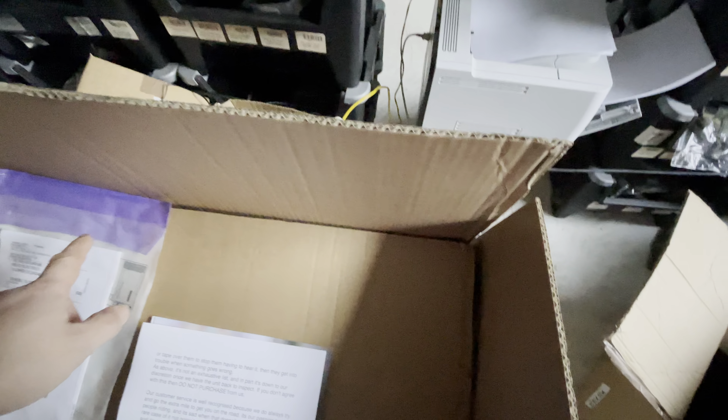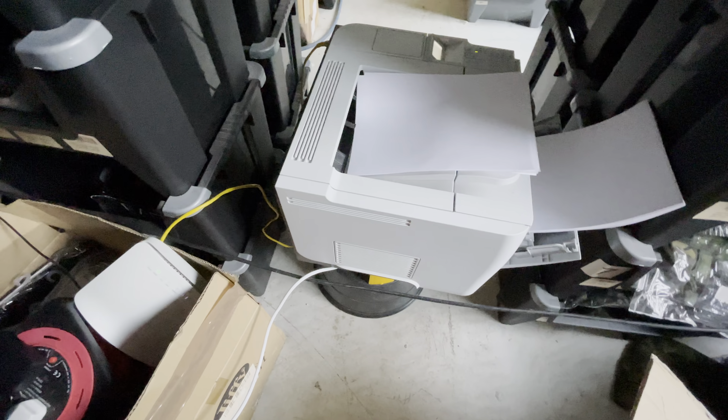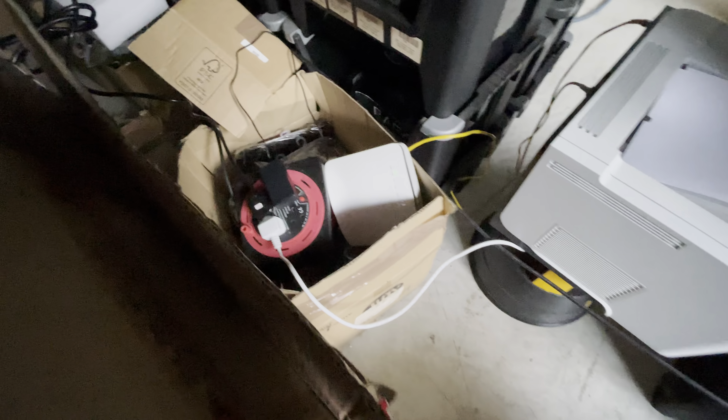The router plugged in, a printer plugged in, a wheel charging — so that is all powered by the Honda E.